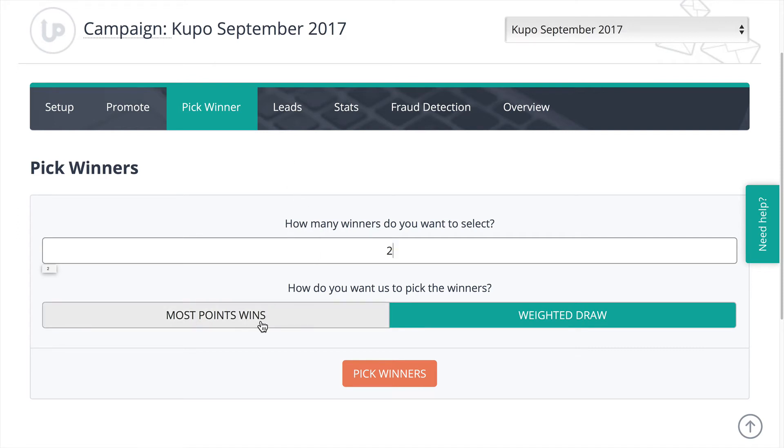I don't ever do most points wins because that means that somebody who only is able to do one entry doesn't have a chance. So we always do a weighted draw, and that means that if you happened to have shared on social media — which we thank you for — if you do sharing, then we give you some points, and if you happen to get people to sign up underneath you, then you get some more points. All of those points are entries, and all of them go into the drawing. They all are equal weight, but if you have more entries, then you have more chances to win. So I'm going to pick two winners by clicking the Pick Winners button.